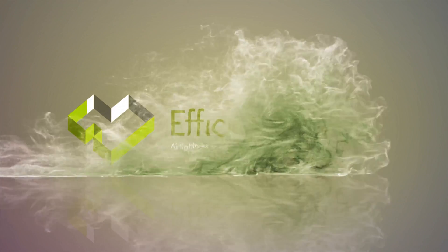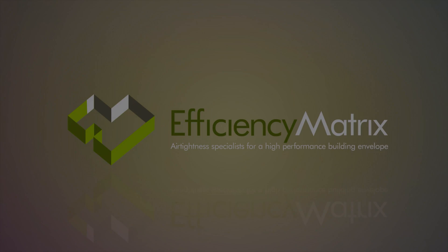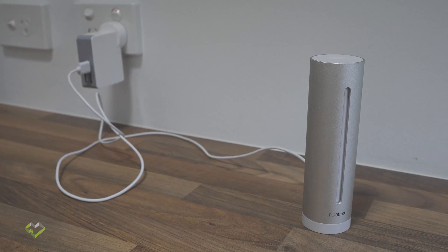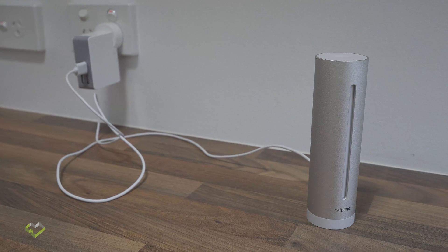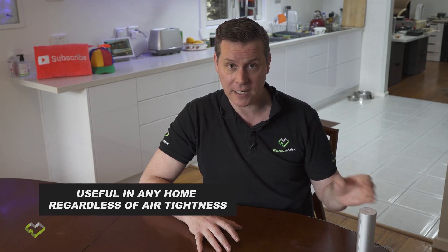Today we're going to cover two great products to help manage better indoor air quality and also safety in your home. The first product is the Netatmo. I've had it for around about five years — I purchased it outright for monitoring my home. It's a great product which is why I'm talking about it here.